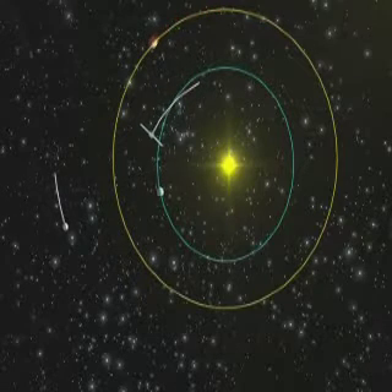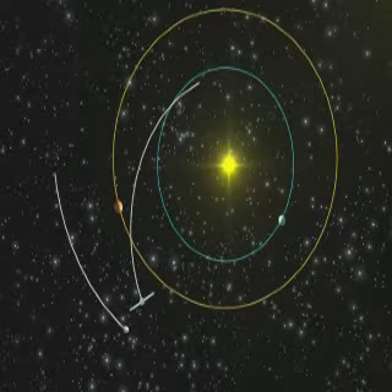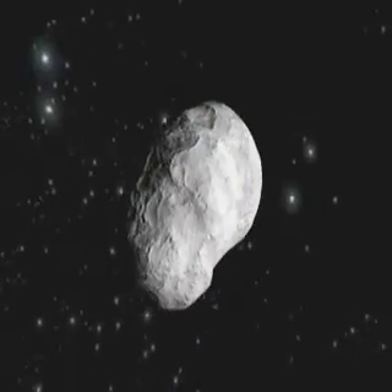On its long odyssey to investigate and land on a comet, ESA's probe will be conducting its first scientific investigation, flying by asteroid 2687 Steins at a distance of 800 kilometers.